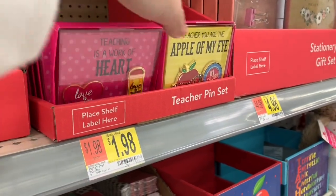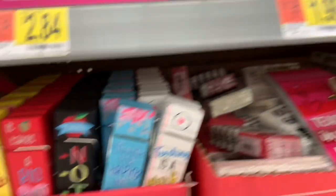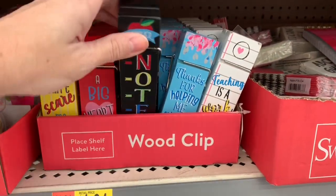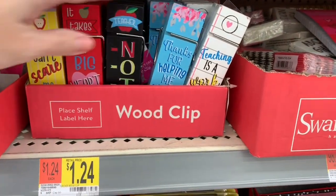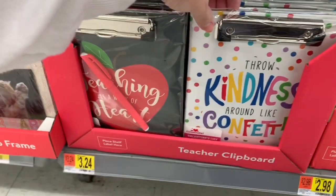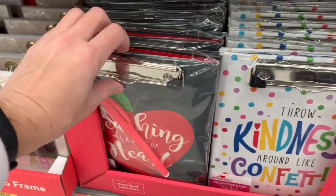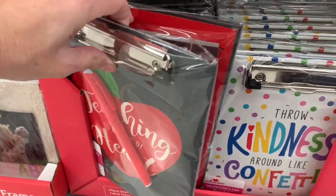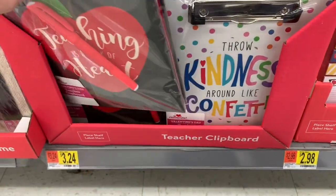There were some little pins - a teacher pin set. And these were cute: giant paperclips - actually clipboards - that have different sayings on them. They open up and have a notepad on the inside. I want that!